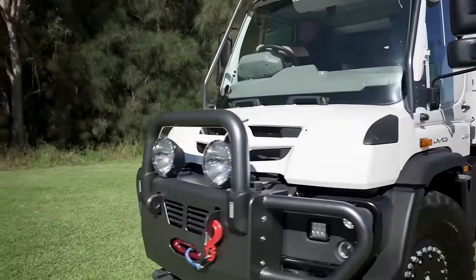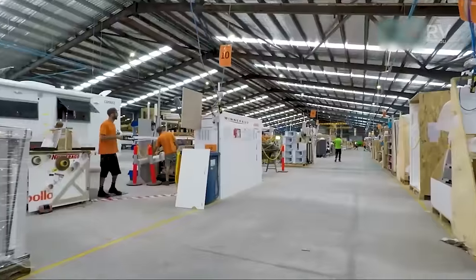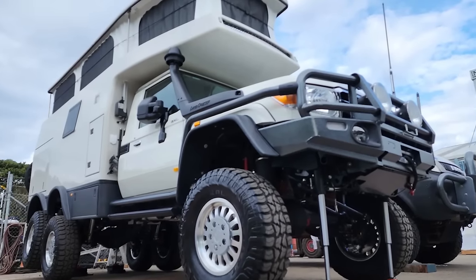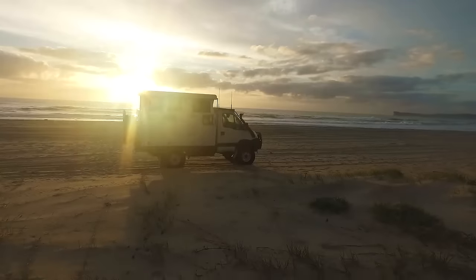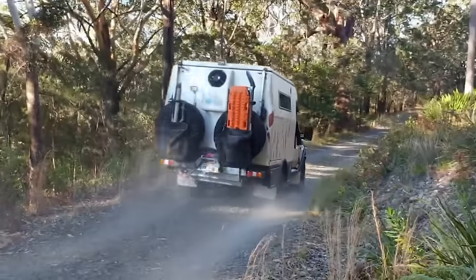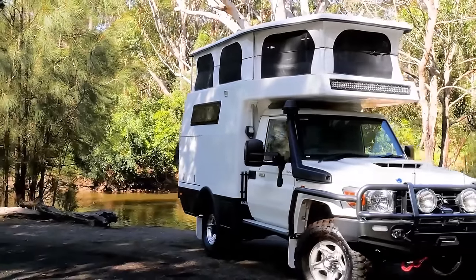When it comes to venturing into uncharted territories, EarthCruiser, the acclaimed Expedition RV brand from Australia, stands at the forefront of innovation. Their latest creation, the Xtreme XTR 6x6, takes the concept of off-road exploration to an entirely new level. This vehicle is a progressive evolution of EarthCruiser's original Xtreme XTR 250, known for its fearless 4x4 capabilities.